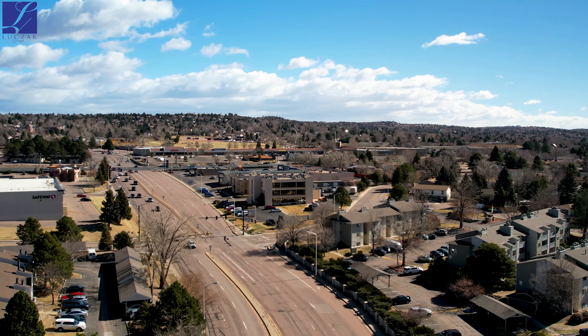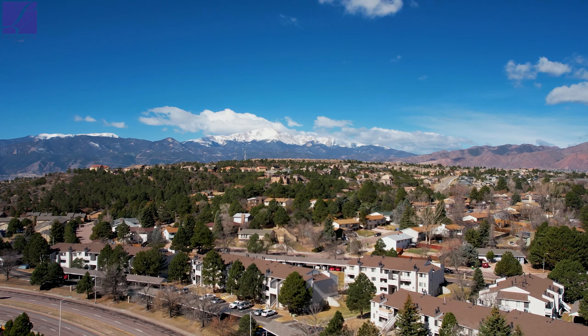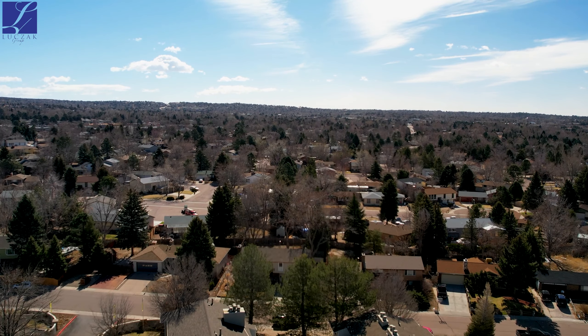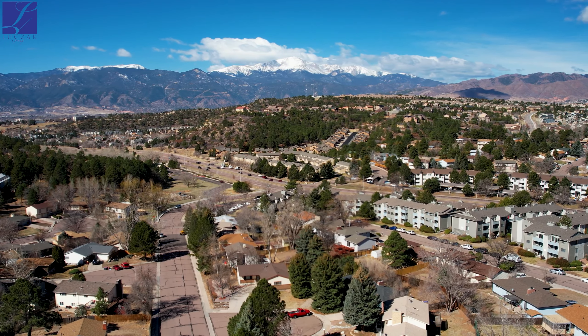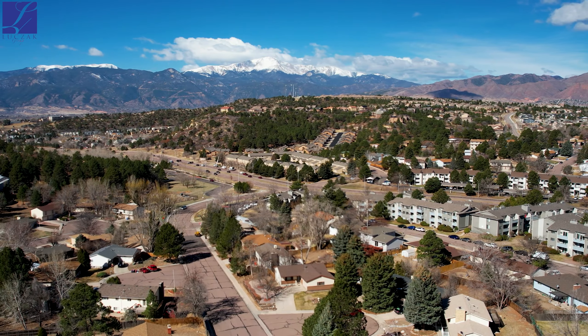Just a hop, skip, and jump away from Academy and Austin Bluffs, you'll find yourself sitting in a super prime location with easy access to shopping, amenities, and an abundance of multicultural restaurants. Surrounded by tons of parks and natural open spaces, you will find yourself within close proximity to the illustrious wildlife Colorado Springs has to offer.